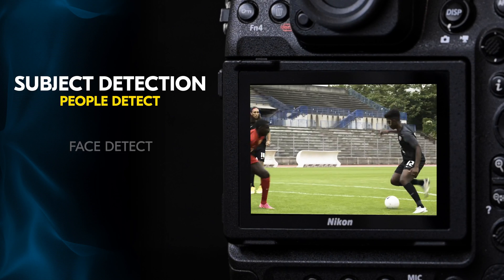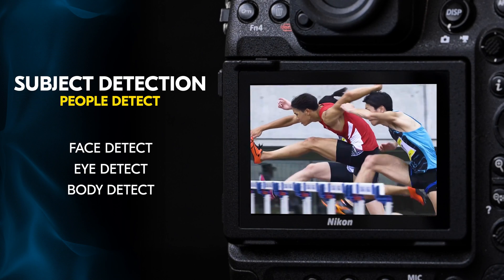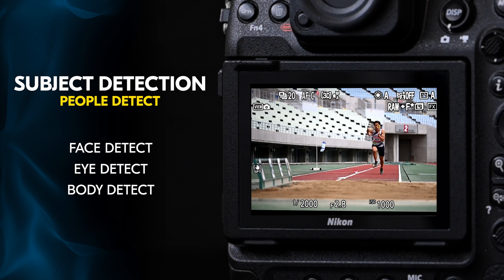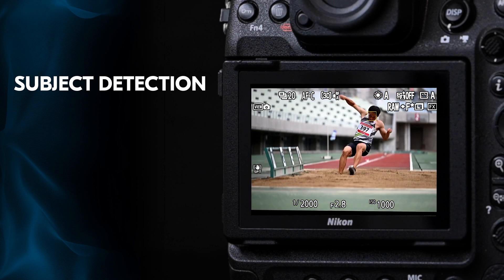Whether you're using 3D tracking, Wide Area small or large, or even Auto Area AF, the Z9 has the world's largest variety of different subjects that it can detect, all done without having to change any menu settings. The camera can detect human faces, eyes, and even their upper bodies. This means whether your subject is facing towards you, away from you, or even upside down, the Z9 can detect and track them.